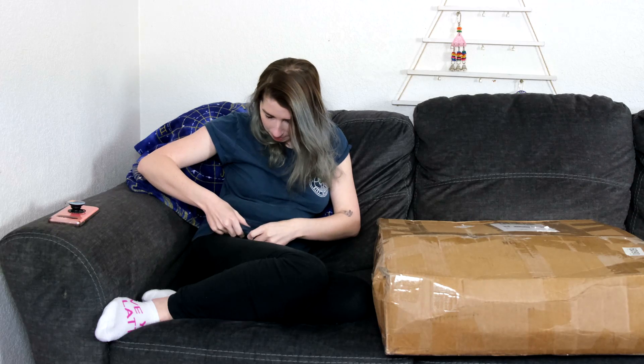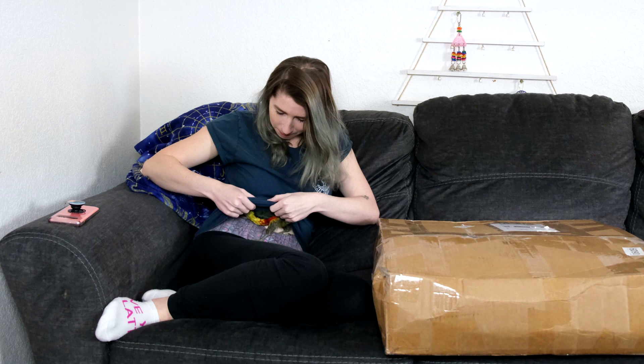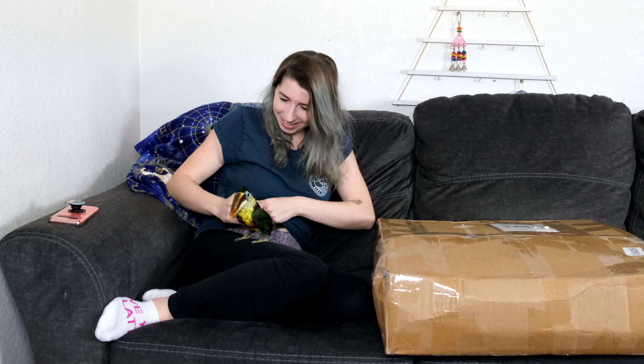Hey baby! I got a film! You gotta wake up! Let's nuggle you later.